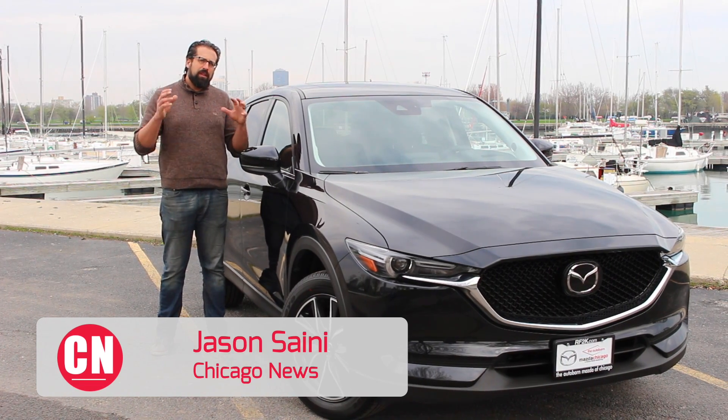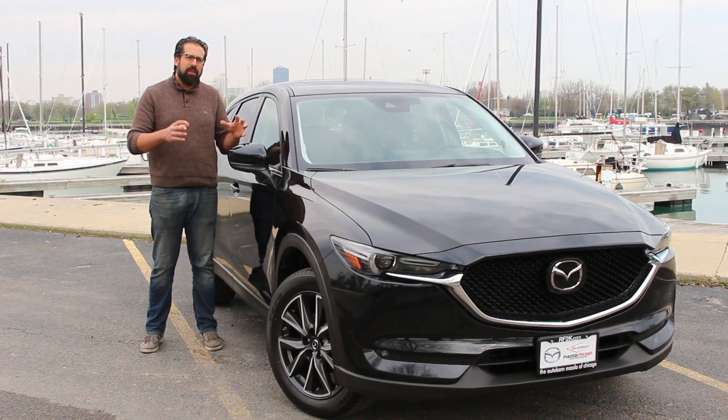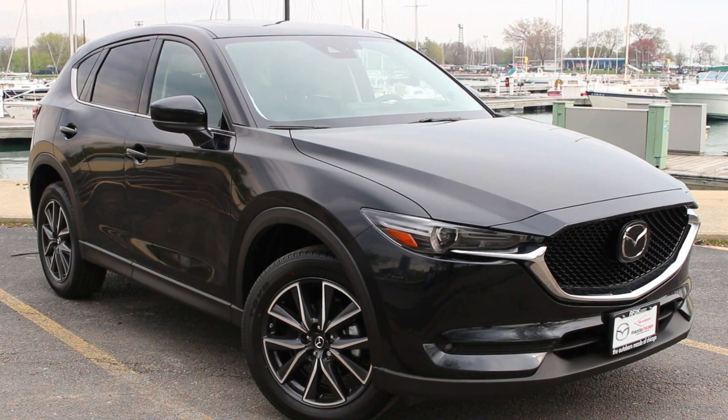This is Jason with Chicago News. The CX-5 has been one of the most important cars for Mazda over the years, and for 2017 there's an all-new one. Let's check it out.